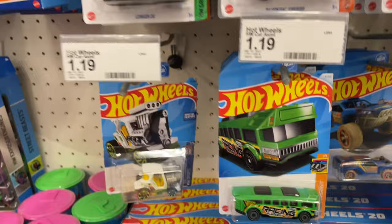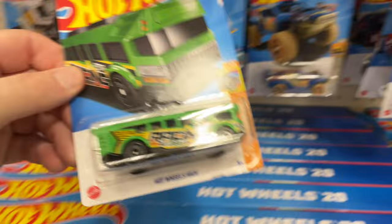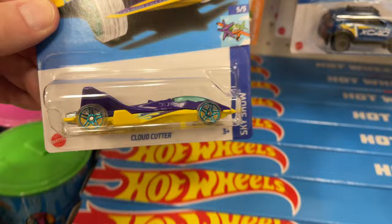Hey guys, it's Marky, what's going on! I'm back at Target looking for some nice Hot Wheels. Here's the teed off Hot Wheels high — they got a cloud cutter.